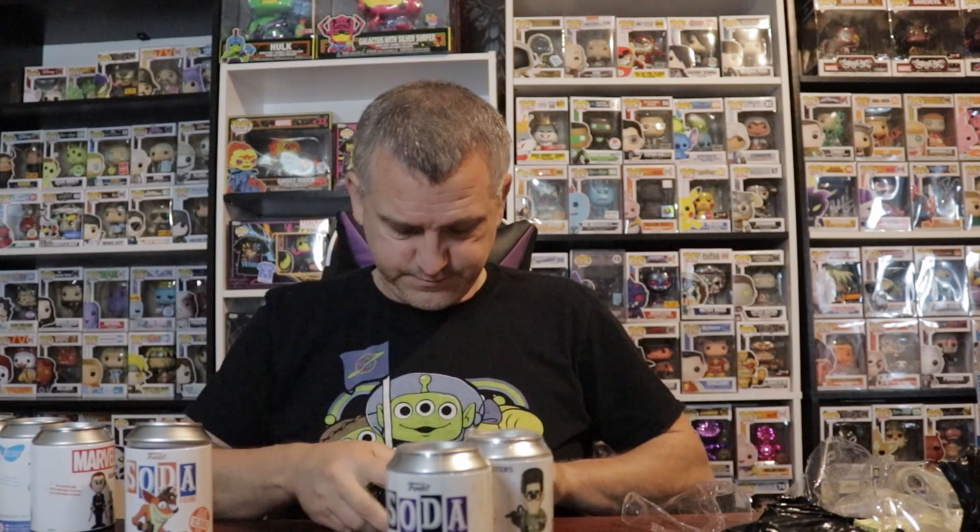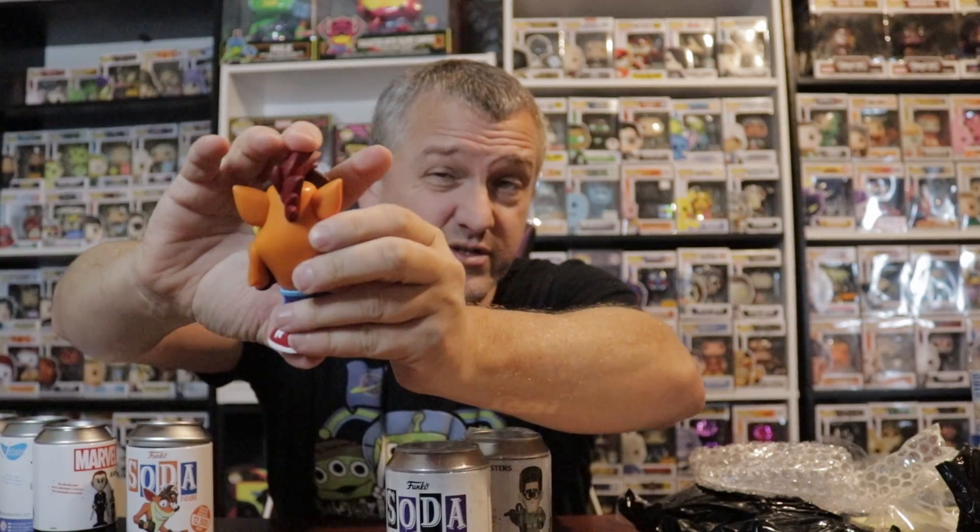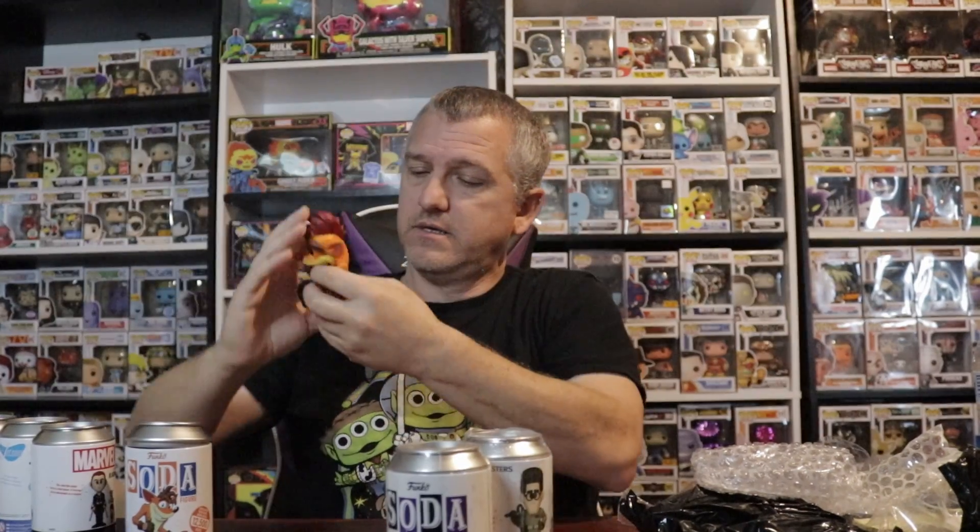Well, no chases — all commons other than the ones from Whatnot. Alright, we'll go with Ghostbusters. Yeah, we'll do Crash. I don't know what the chase version of that is, but it's looking like a common to me. It's a pretty cool soda though — yep, just a common, one in 10,500.